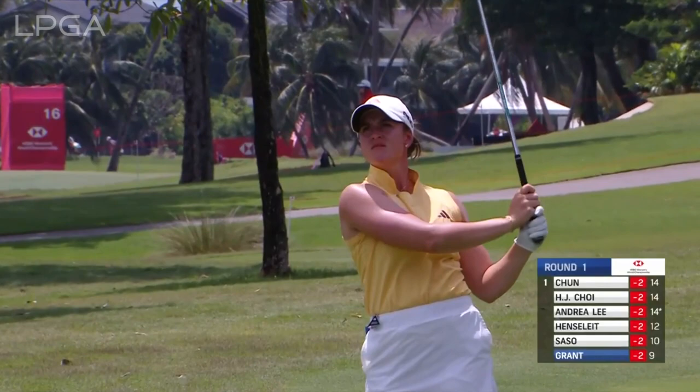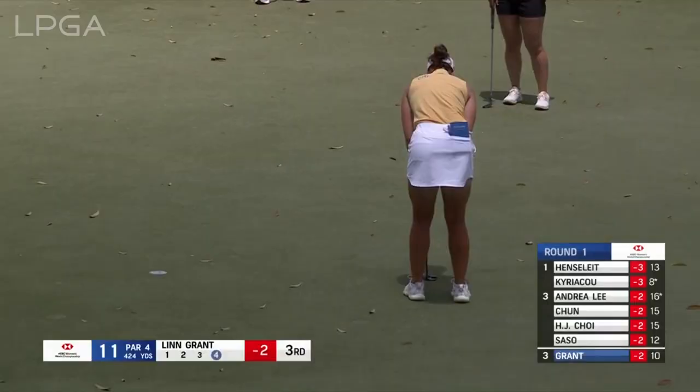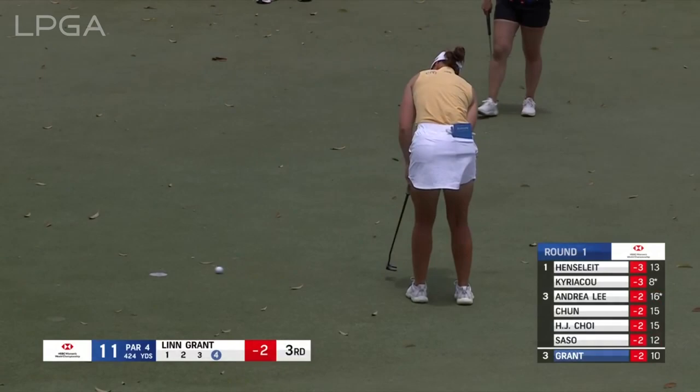Second shot into 10, down the hill for Lynn Grant. The pin is cut just on the backside of a little knuckle on the left-hand side. Just going to scuttle through the back, but again, that's no problem. Lynn Grant up the hill at 11 to stay in a nine-way share of second.